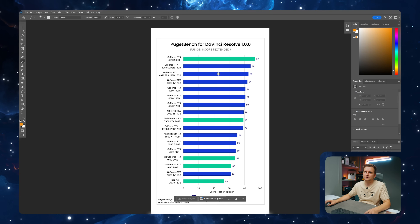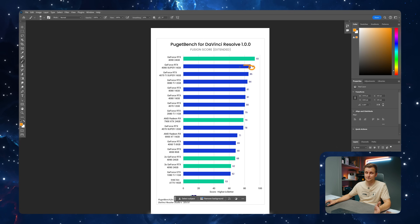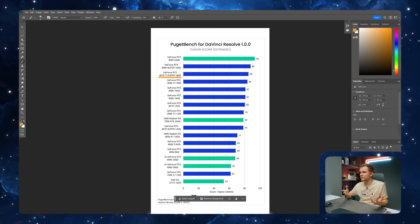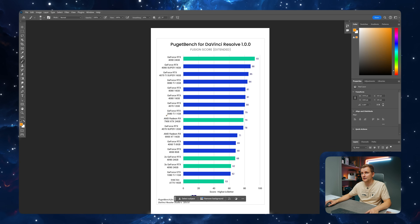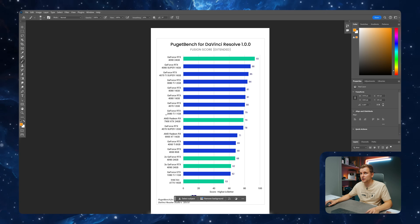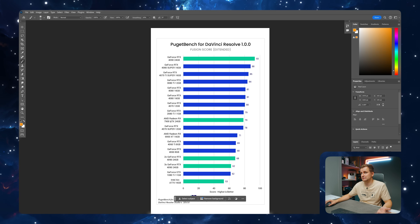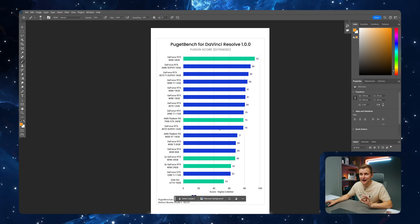Now let's look at Fusion — kind of the After Effects of DaVinci Resolve. The 4090 is again top of the chart, quite a bit faster than the 4080 Super. The 4070 Ti Super performs very close to the 4080 Super, making it the best bang for buck Nvidia GPU. Interestingly, the best AMD card here is the same as the 4070 Super from Nvidia at half the VRAM buffer. If you're running a 2080 Ti with 11 gigabytes, you're performing exactly the same as the 7900 XTX.